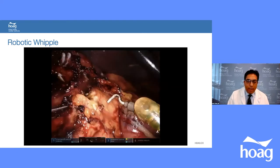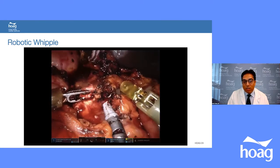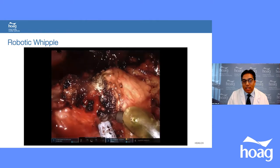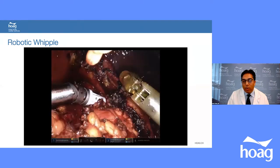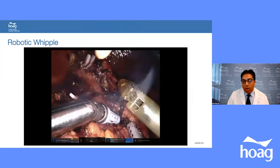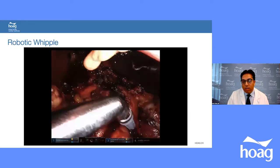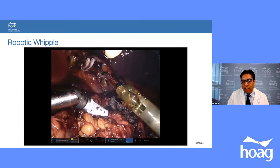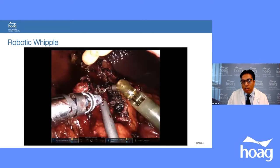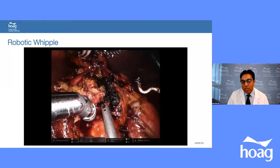Here is a brief video showing how the pancreas is taken off the portal vein, played at four times normal speed. You can see suctioning from the portal vein while dividing the pancreas simultaneously. At the end, the pancreas is completely separated from the portal vein using electrocautery, with the portal vein visible at the bottom.